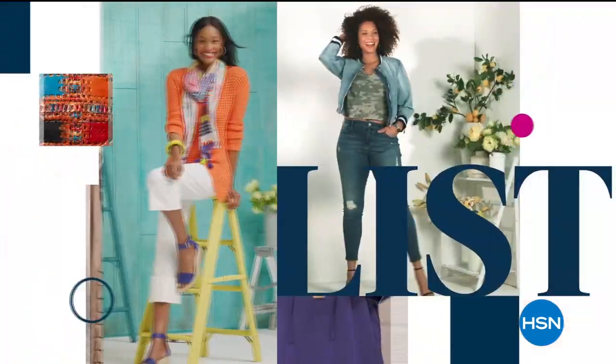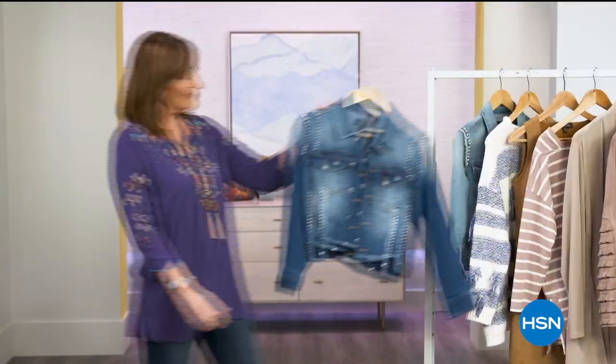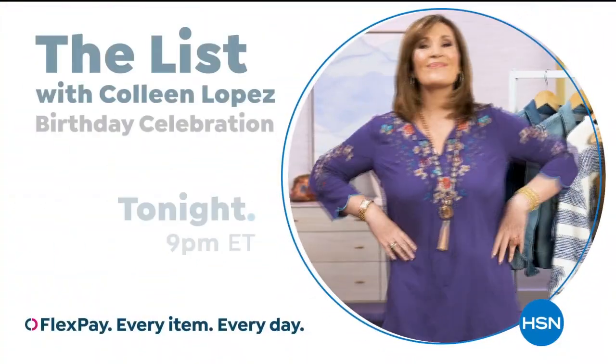The list is your go-to guide for our favorite fashion and accessory finds of the week. We have the best styles hand-picked just for you. Join us tonight to see what made the list.